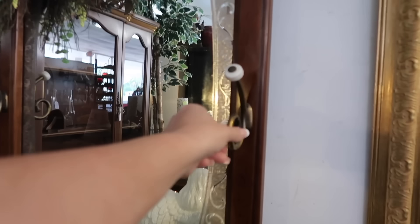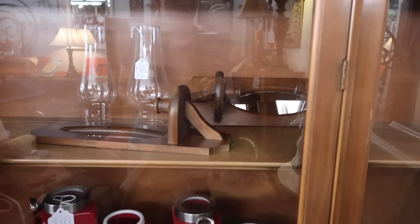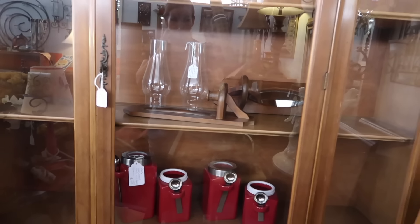Oh, it's like a little entryway piece with hooks — how nifty! There are sconces in there. $20.